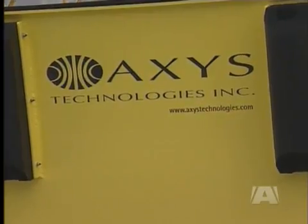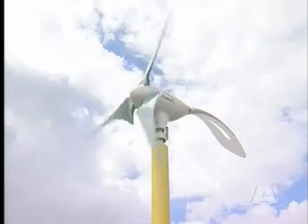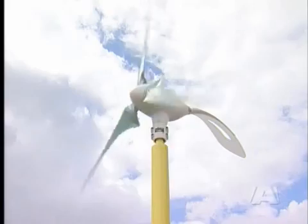The Axis advantage? Portability. This buoy can move virtually anywhere on the water to test wind speed. Traditional meteorological masts used for testing need to be fixed to the ocean floor.